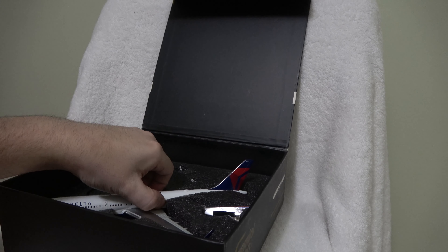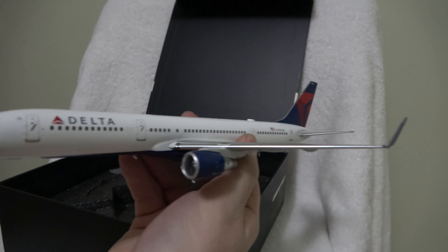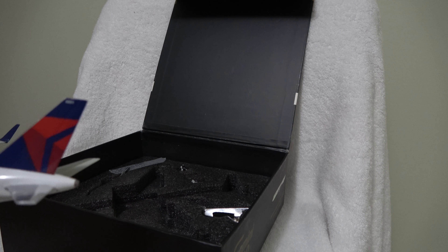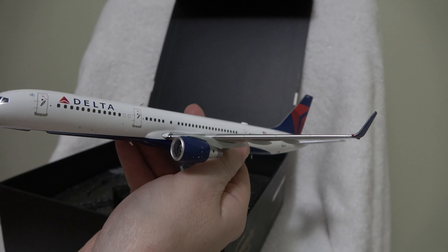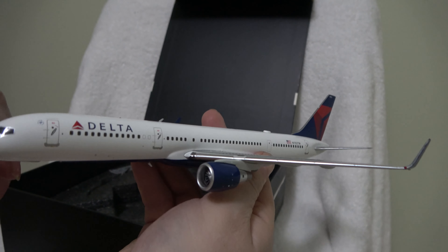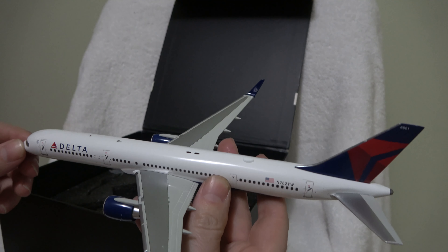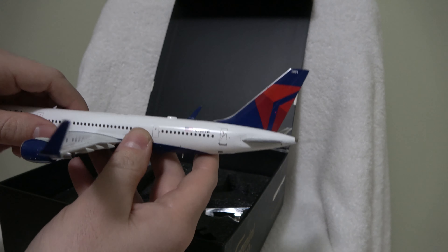The Delta fleet of 757s is very mix-matched and there are a lot of different configurations. This is November 702 TW, which is ship number 6801. As far as the 757s and ship numbers go, the 757-200 ship numbers are 600, 5500, 5600, 6700, 6800, and 6900. Each one is kind of dependent on the configuration and where it came from — whether it's Legacy Northwest, Legacy Delta, or where it came from before that. So a lot of different ship numbers on the tail and a lot of different configurations.